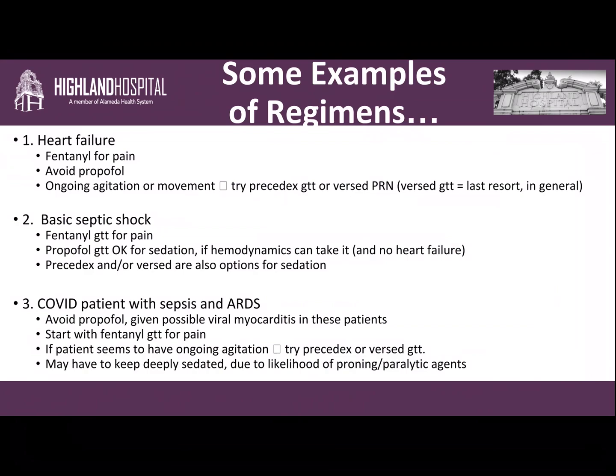Let me run through some clinical examples. For heart failure: if someone comes in with heart failure and has been intubated, we put them on some fentanyl for pain since having an endotracheal tube and lines in is uncomfortable. We tend to avoid propofol because it's a negative inotrope. If they have ongoing agitation or movement, we might try a Precedex drip or Versed PRN. We could ultimately do a Versed drip if someone is very agitated, but we try to avoid it because Versed is one of the most deliriogenic sedatives we give.